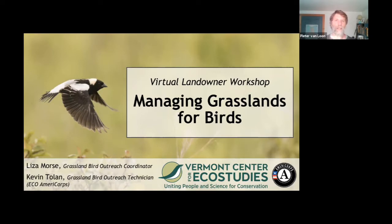We had Liza and Kevin come do a presentation to our Vermont Land Trust staff, who meet with about 2,000 owners of conserved land around the state, so that they would have information to pass on to landowners curious about how to manage for grassland birds. With that, I will turn it over to Liza and Kevin. Thank you for having us — I'm really happy to be here on such a gorgeous day.